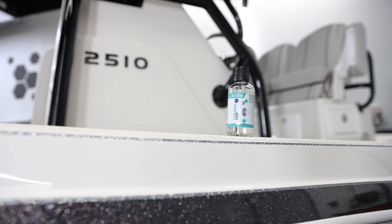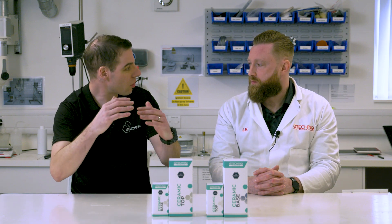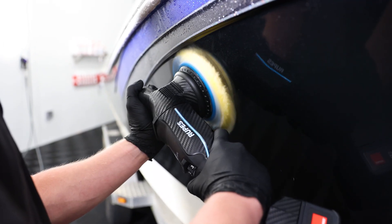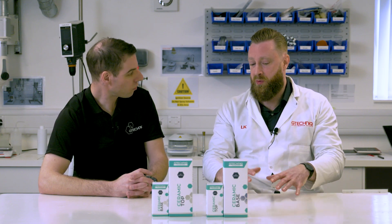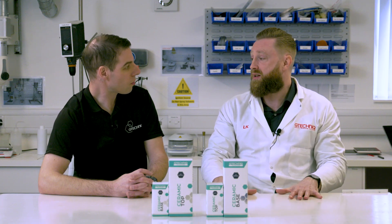In the marine world we still recommend a bit of prep, because these coatings lock in whatever's below the finish. We do advise polishing the gel coat or the paint beforehand, just to get it looking as good as you want it to look. The coatings themselves won't improve the appearance — they're not hiding or filling anything — but they will lock in that appearance. So if you polish and prepare the surface and it looks absolutely amazing, the ceramic coating is going to help preserve that and keep it looking really good.